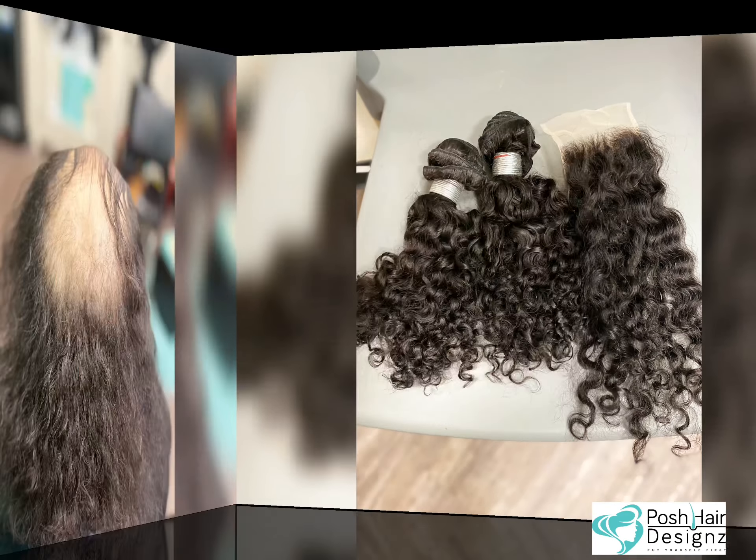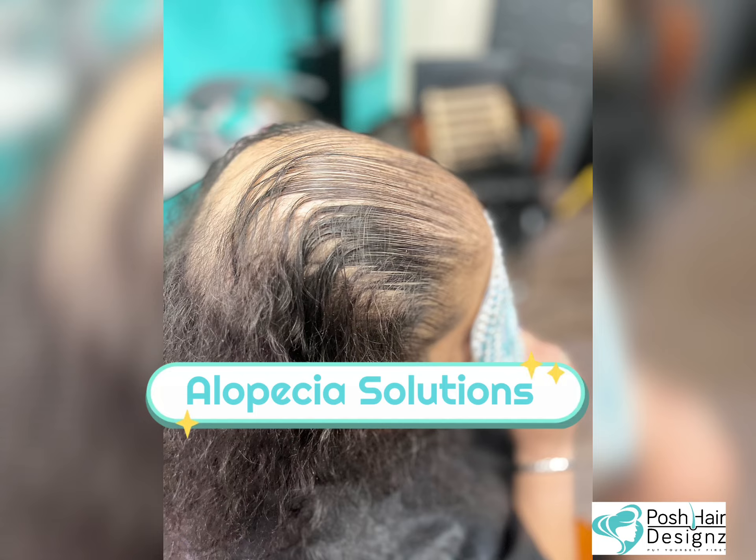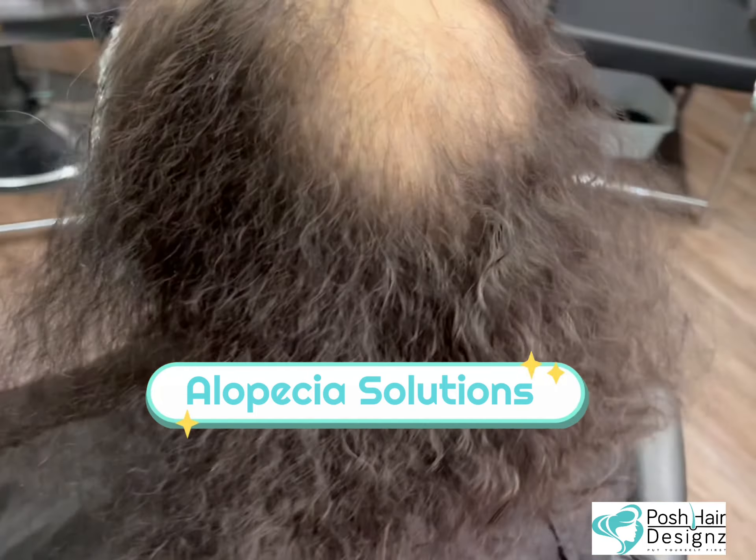What is going on my YouTube dolls and devos? Did you miss me? I know I missed you. Let's get into this Alopecia Solutions.